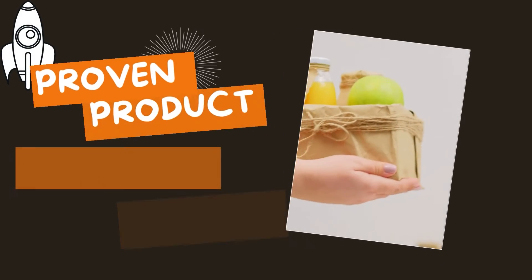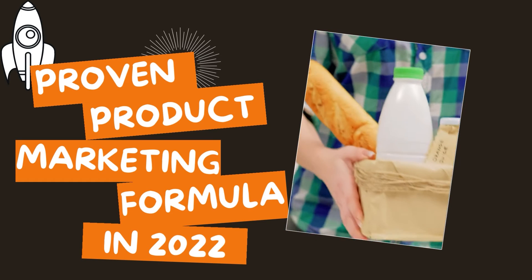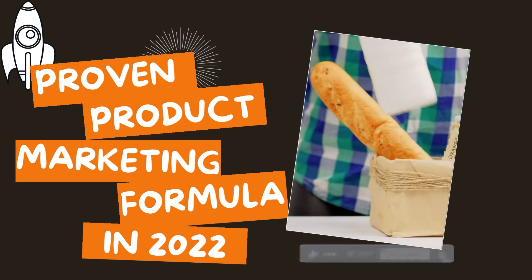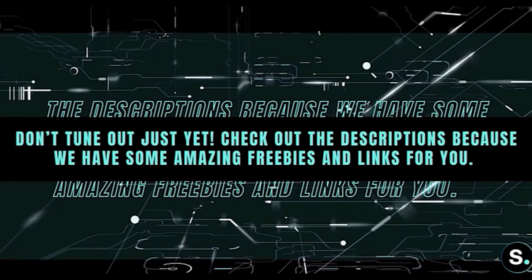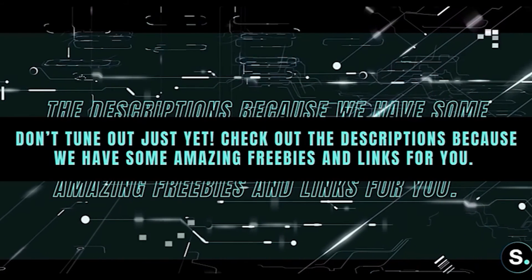That's all for today's video. Hope you liked it and found it useful. Please don't forget to support us by liking this video and subscribing to our channel. Comment down below if you want to see more videos like these. Check out the description because we have some amazing free resources and links just for you.